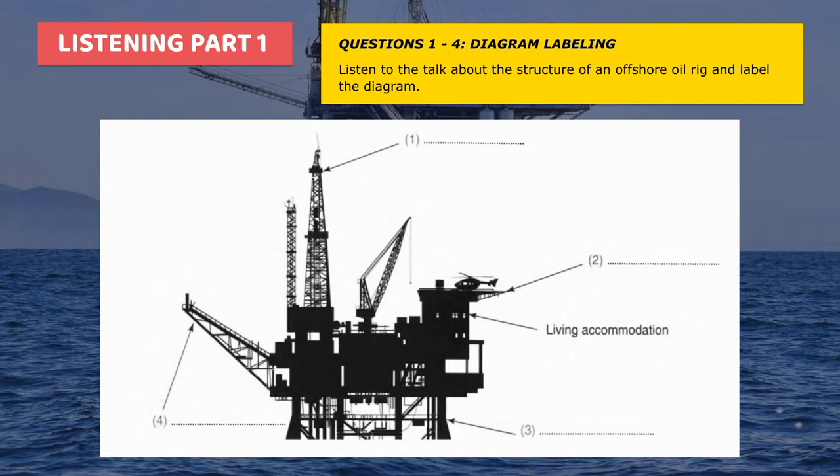I'm going to start this lecture by describing the structure of an offshore oil rig. To be accurate, we should call it an oil platform. If you look at the diagram, you can see the top part of the platform floating on the surface of the water. The tall tower in the centre of the platform is called a derrick — that's D-E-R-R-I-C-K. The derrick is where the drilling machinery and lifting equipment is installed.